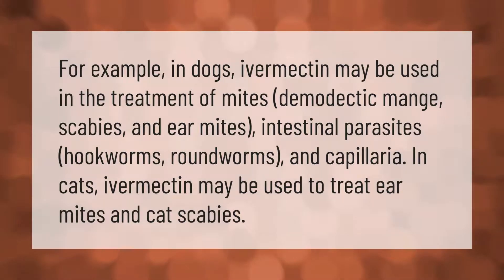In dogs, ivermectin may be used in the treatment of mites, demodectic mange, scabies, and ear mites, as well as intestinal parasites including hookworms, roundworms, and capillaria. In cats, ivermectin may be used to treat ear mites and cat scabies.